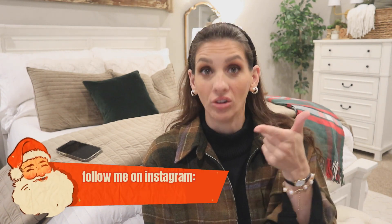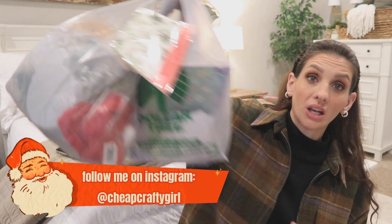I normally don't do Dollar Tree hauls on a Saturday, but for my mental health, that's what we're going to do today. The good Lord knows I've been trying to decorate this house for Christmas and every attempt I've made, something's gone wrong. And today is also not that day.